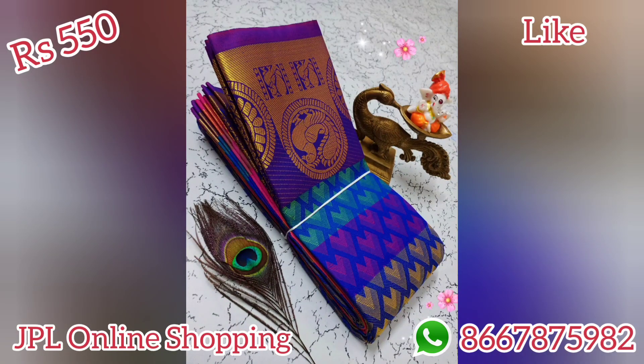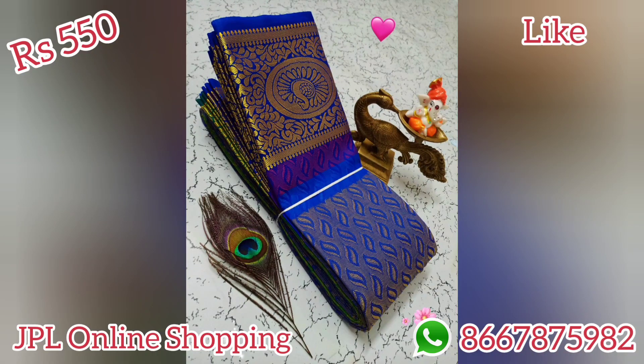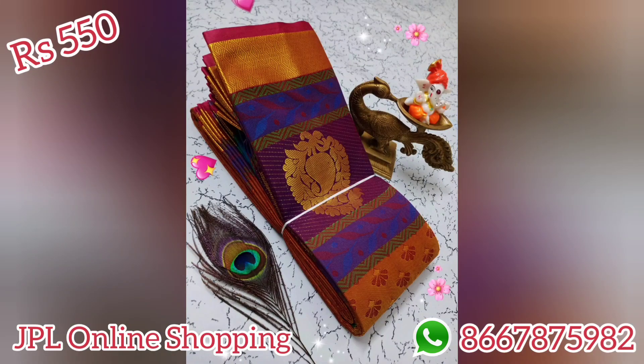If you are going to see a collection, please check the link in the description box and join using the link in the description box. In this video you can see some of the collections. Subscribe and press the bell icon so you can see the videos.